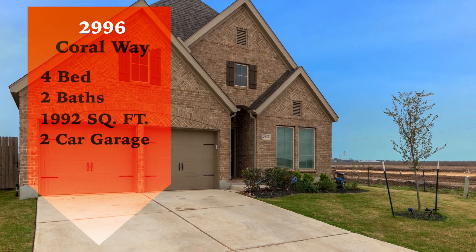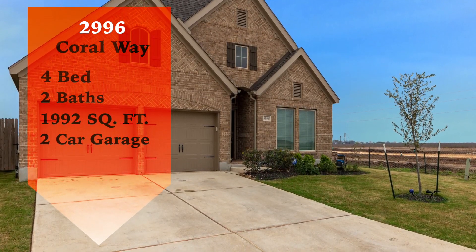This home has four bedrooms, two bathrooms, and it's 1,992 square feet.